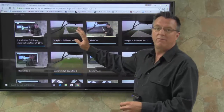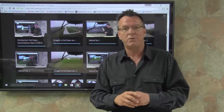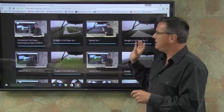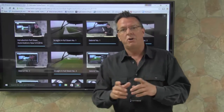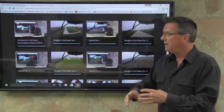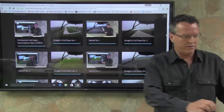We have a new section on full-down autorotations added to our CFI section inside Helicopter Online Ground School. We recently did a new CFI for Holly Gardell. She was here on a Whirly Girl Scholarship and she did a great job. We filmed the autorotations while we were doing the training, getting her ready for the checkride.